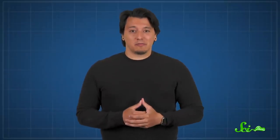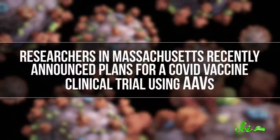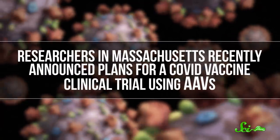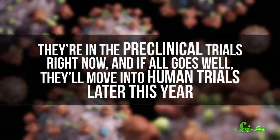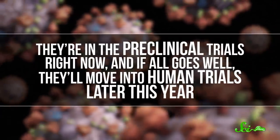Now, will gene therapy for the novel coronavirus ever actually be a thing? We have some good news on that front. Researchers in Massachusetts recently announced plans for a COVID vaccine clinical trial using AAVs. They're in the pre-clinical trials right now, and if all goes well, they'll move into human trials later this year. Which means, if we ever do see AAV therapy, it'll still be a while. But it's definitely one of the more creative efforts out there, and we need to try everything we've got.